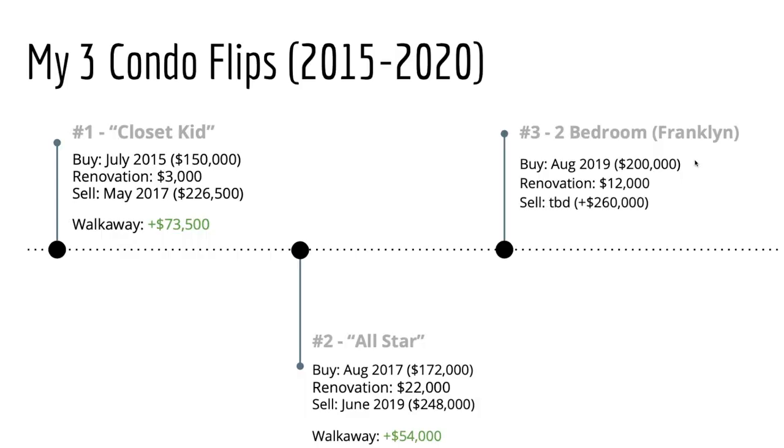In a change of events for this one, I've actually decided not to sell it yet — it is currently being rented out. So I'm a landlady now and that is going very well. I absolutely love the property, but I suspect that if I do go to sell it perhaps this summer, I will make around $260,000, which leaves me with an estimated walk away profit of about $48,000.